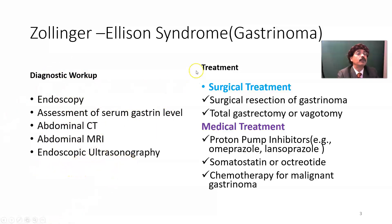For treatment, we have a tumor, so we must remove it. Surgical options include: surgical resection of the gastrinoma, total gastrectomy, or vagotomy. On the medical side: proton pump inhibitors such as omeprazole and lansoprazole, somatostatin analogs such as octreotide, and chemotherapy for malignant gastrinoma.